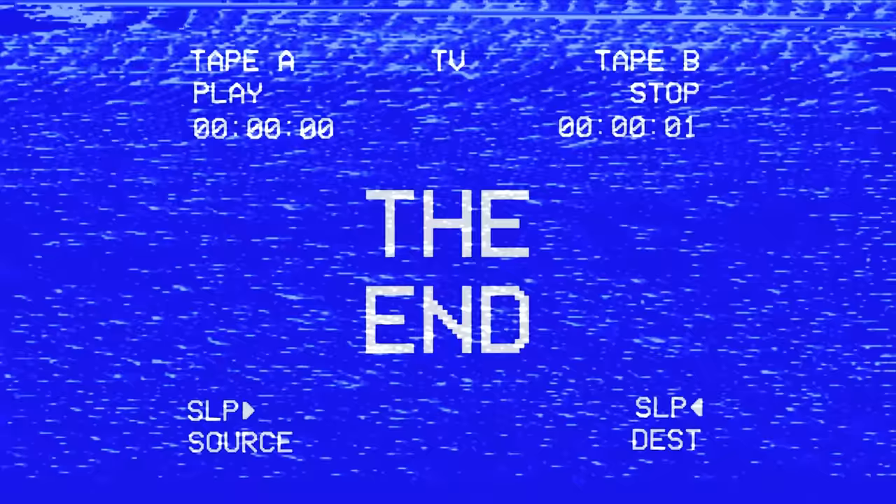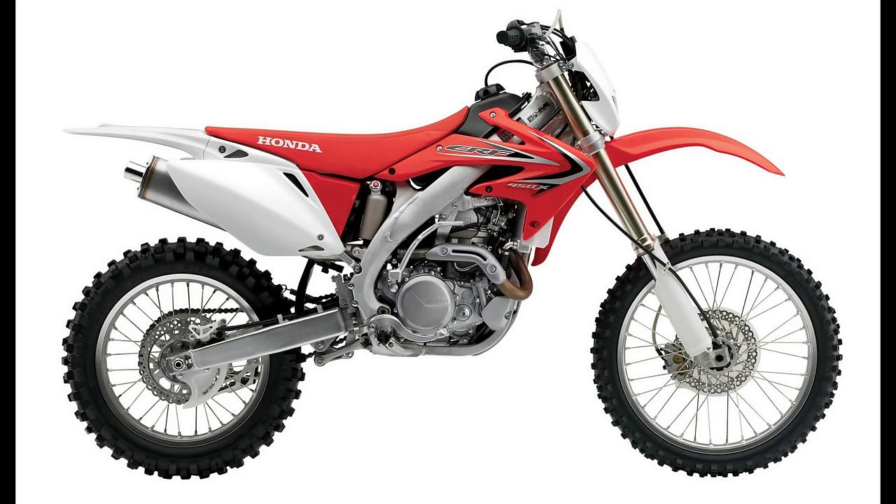But in Australia, the entire range was killed off in a mass extinction event, and the XR riders did not take it well. For a time there was no direct replacement, but Honda eventually introduced the CRF 450X — a bike that would go head-to-head with Yamaha's WR 450F. Let's just check in quickly with those XR owners and see how they've greeted the new CRF.